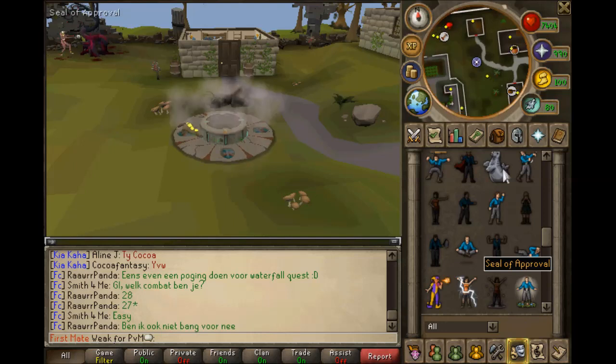Hello everyone and welcome. This video is about the best woodcutting experience in RuneScape EOC.